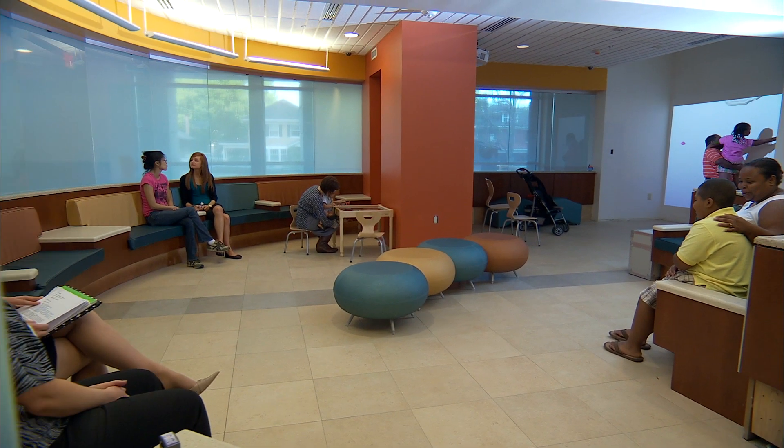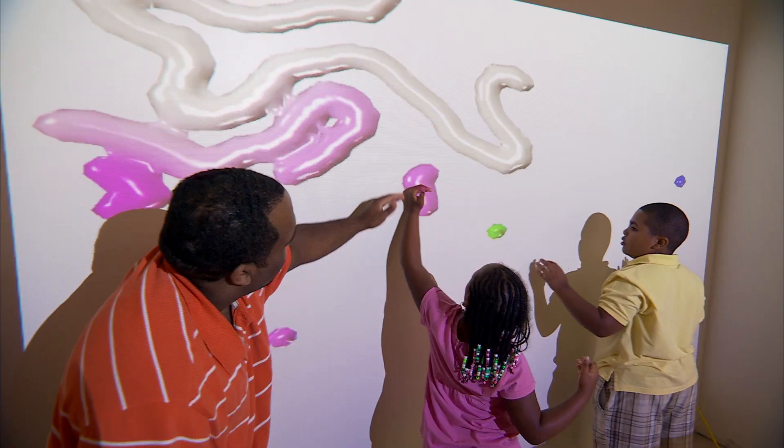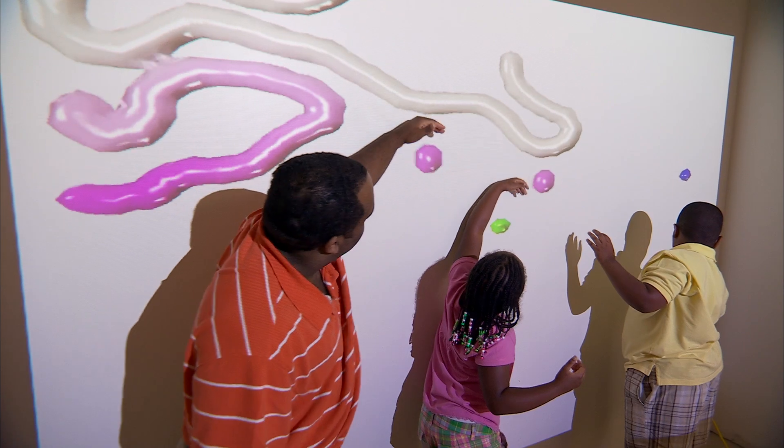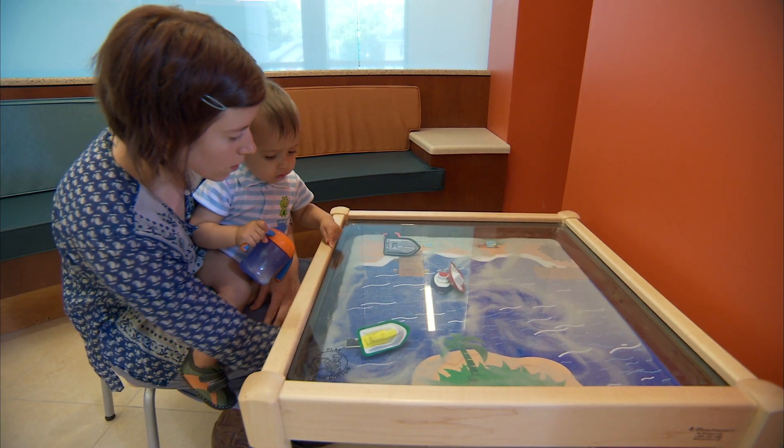In the waiting room, GBBN used a lot of positive distractions: an interactive wall, a computer station, and TVs — things to help children who were probably not feeling well or experiencing some kind of trauma to feel comfortable.